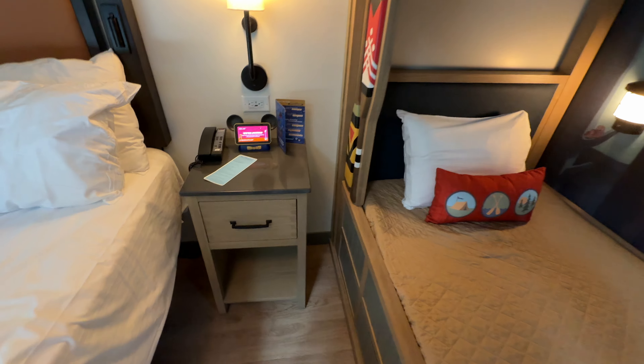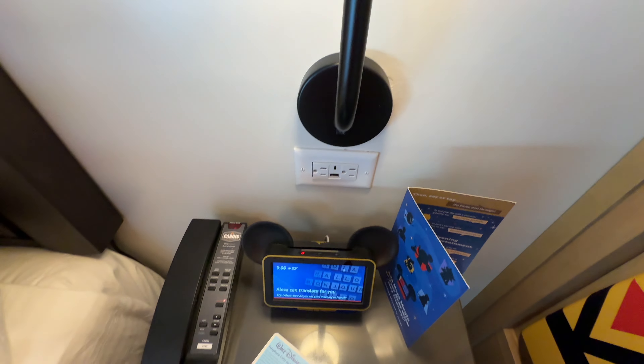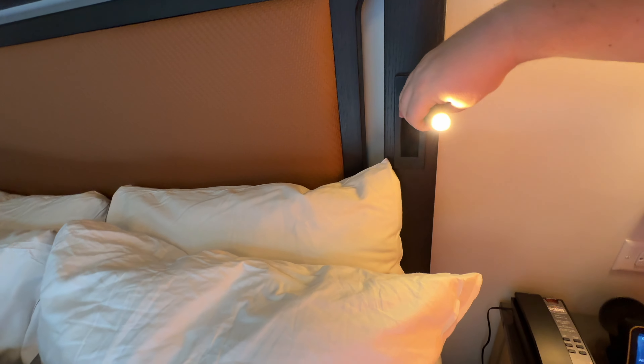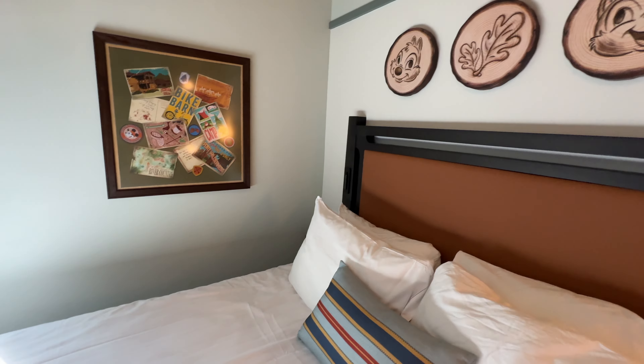Built into the bunk beds you have three small drawers for additional storage. You have a nightstand between the bed and the bunk beds with your in-room phone, a Hey Disney device, a drawer with a Bible, and a cubby space underneath for small items. A sconce above the nightstand, two 110 outlets, a USB-A, and a USB-C port are available. The headboard for the queen-size bed has built-in reading lamps that adjust and turn on and off automatically. Above the headboard there's some nice wood-burning art of Chip and Dale and oak leaves.